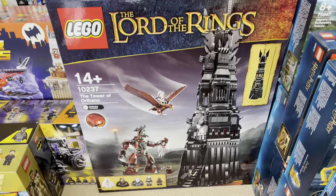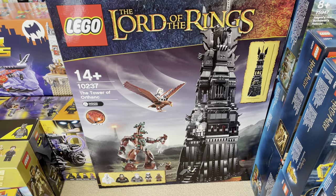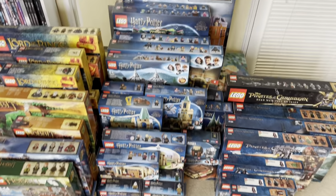The Battle of Helm's Deep and the Tower of Orthanc, which I've had to see already. Next up, let's take a look at the Harry Potter sets.